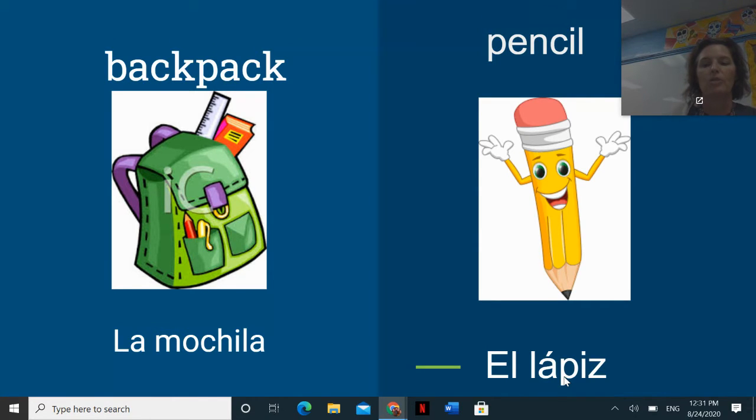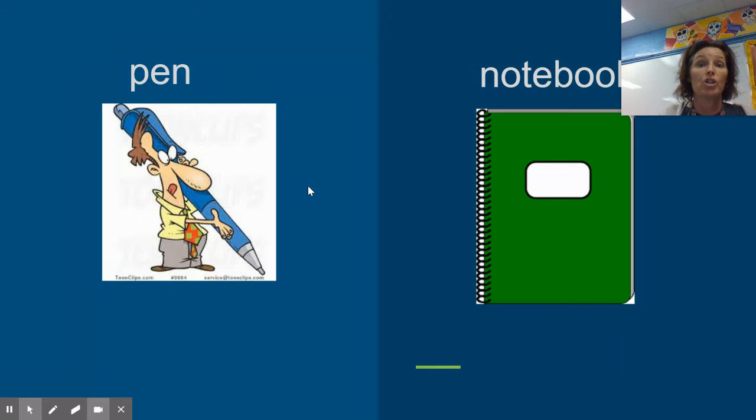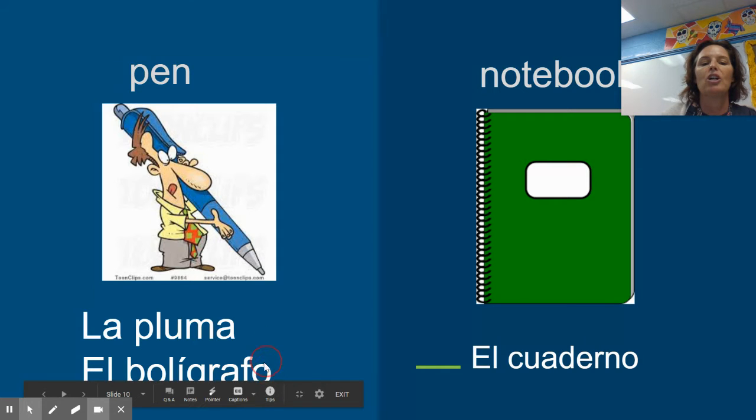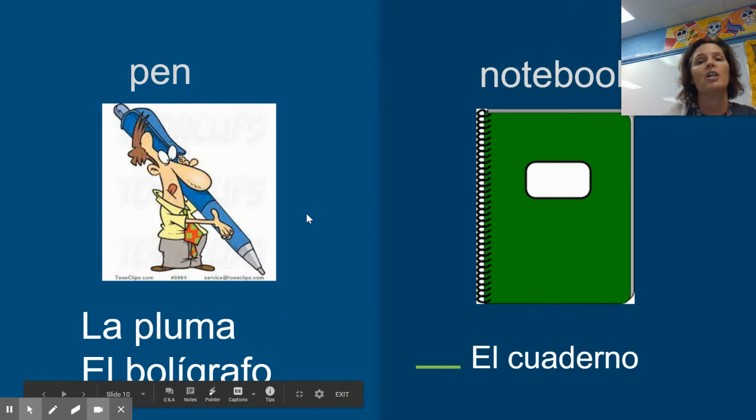Moving on — the word for a pen. There are actually two words for pen in Español. You have la pluma, which is feminine, and then you have el bolígrafo, which is masculine. It depends on which country you're in, which word you'll hear. I usually use la pluma just because it's shorter, it's easier, and it doesn't have an accent like el bolígrafo.